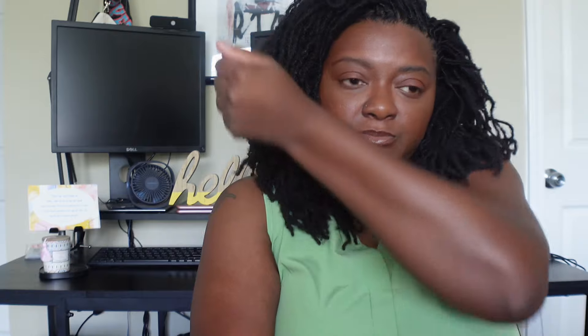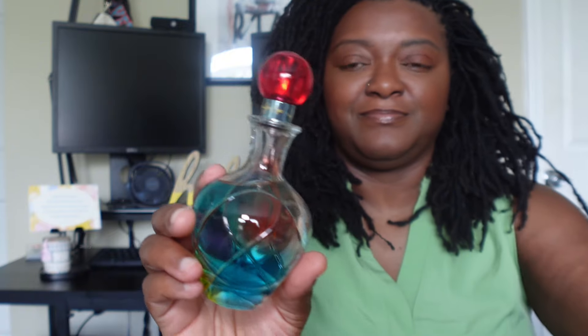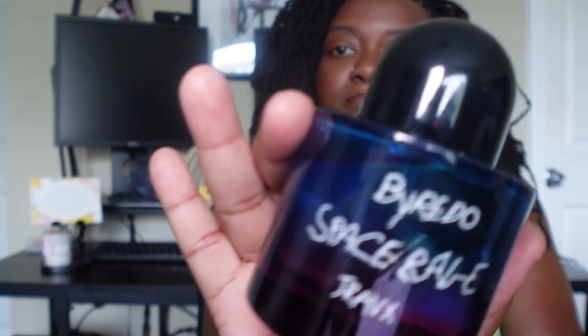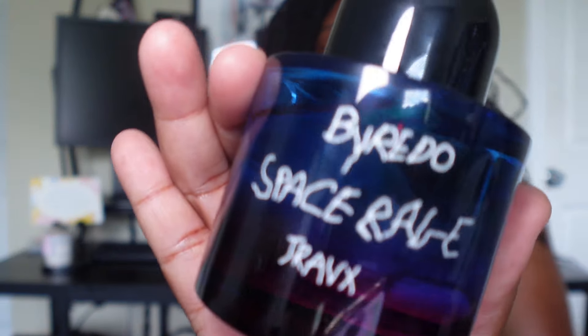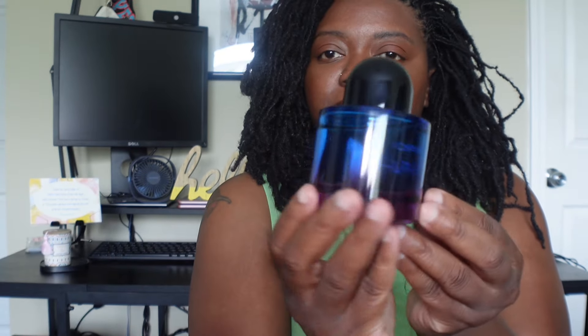Next we have Byredo Space Rage, and this is perfect for summer nights out. This is the collab between Byredo and Travis Scott. It opens with a burst of cosmic energy with notes of metallic aldehydes and ozonic accord, creating an otherworldly atmosphere. A lot of people say it has similarities to Byredo's Pulp.